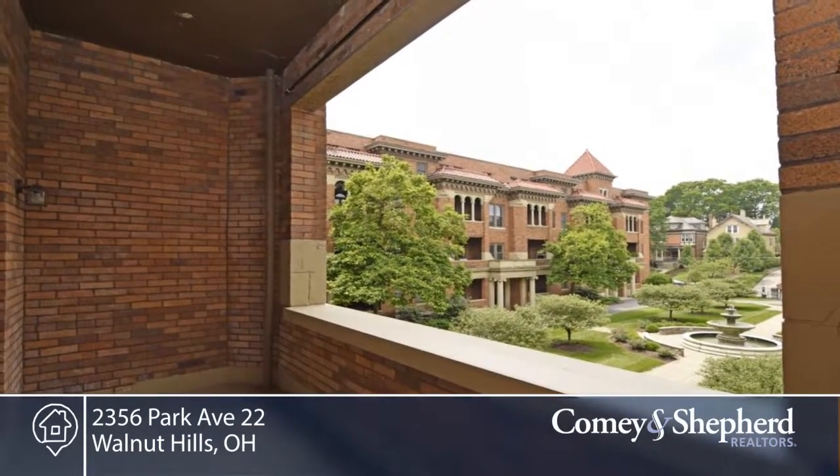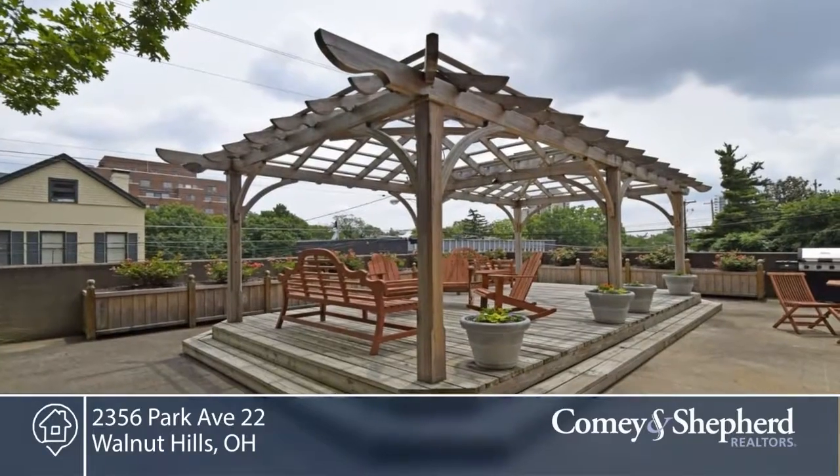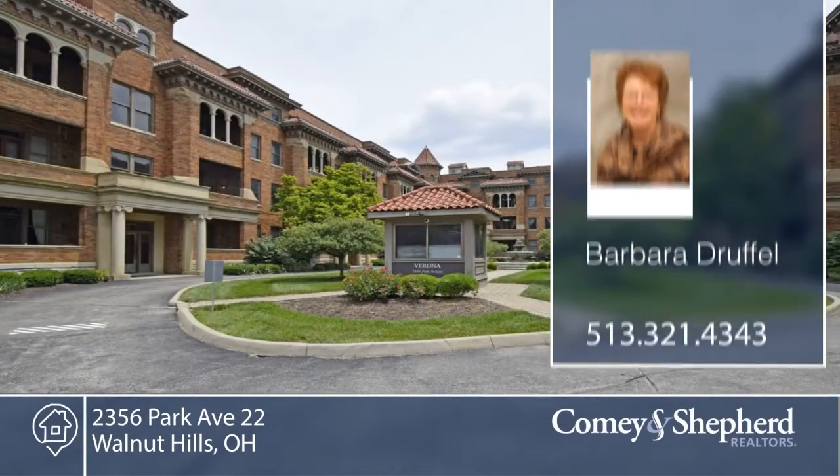This is truly a walkable neighborhood with access to Eden Park. Call Barbara for your personal showing.